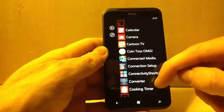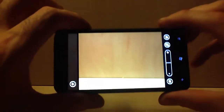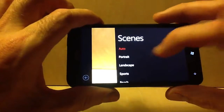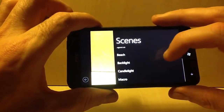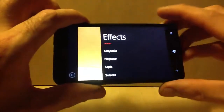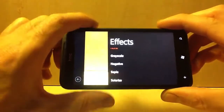You've got your camera — it's actually a brilliant camera. You've got settings and scenes: portrait, landscape, sports, beach, backlight, candlelight, and macro. You've also got effects: grayscale, negative, and sepia.